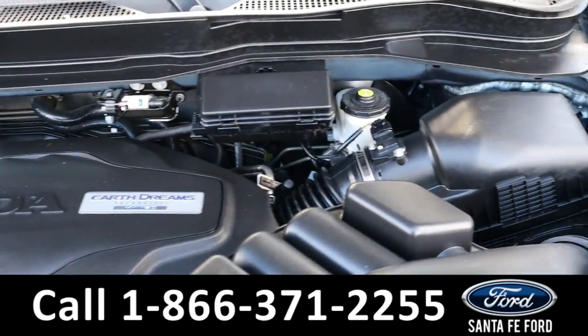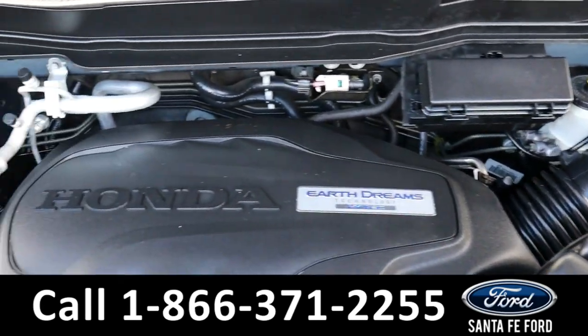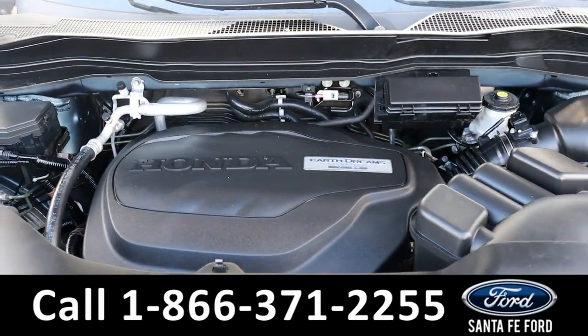Under the hood is a 3.5 liter V6 i-VTEC engine.